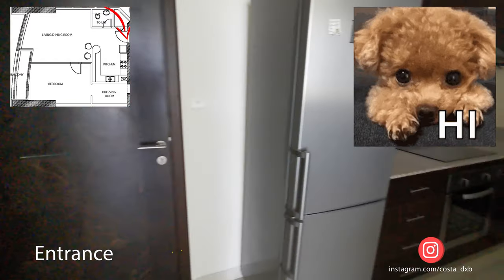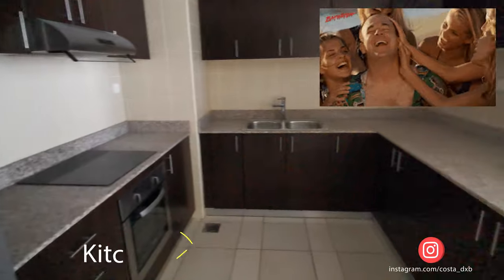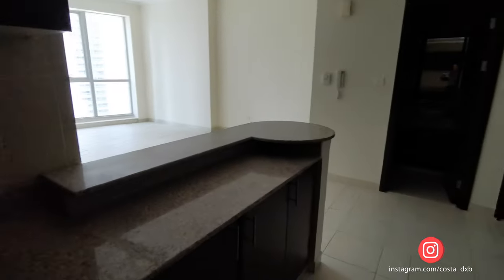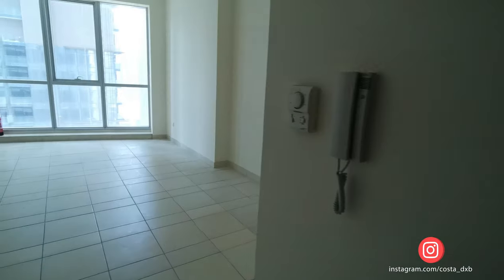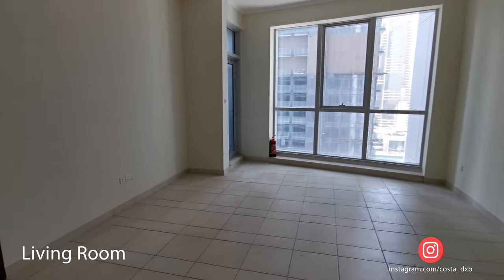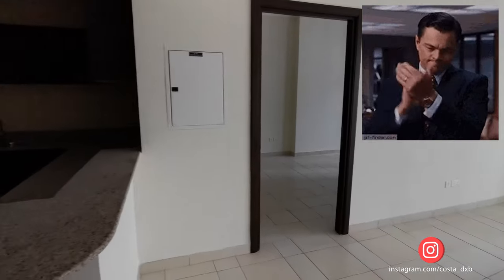Good day everyone. In this video I'm going to show you the most popular type of one bedroom apartments in Torch Tower, Dubai Marina. The size of this apartment is 979 square feet or 91 square meters. The apartment comes with one and a half bathrooms, a separate laundry, and a balcony.